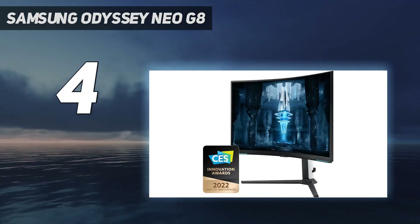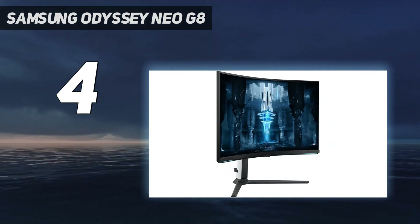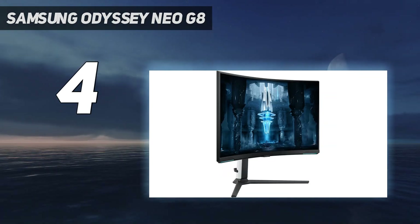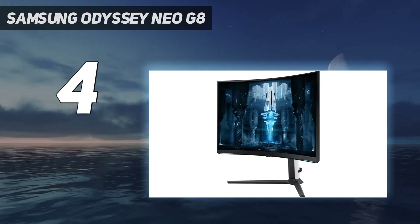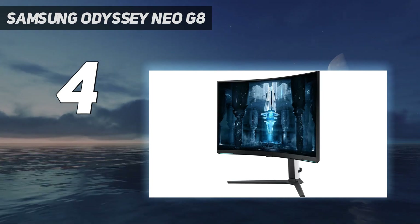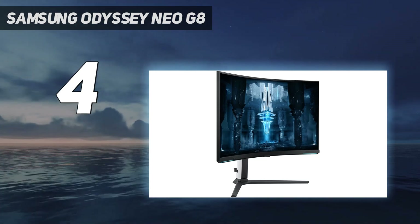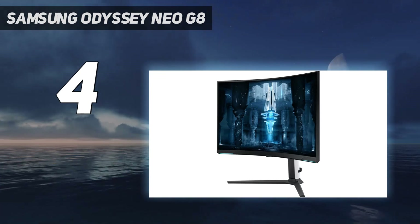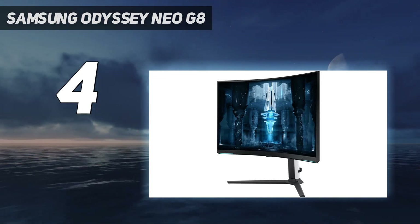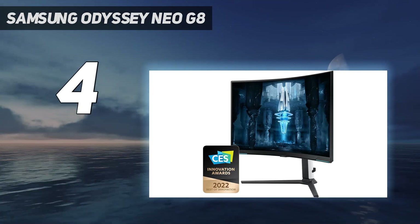Well, Samsung bucks that trend with the Odyssey Neo G8, which offers a maximum refresh rate more fitting of a lower-resolution 1440p monitor: 240Hz. Not only does the 240Hz refresh rate put the Odyssey Neo G8 on a higher plane than its counterparts, but Samsung has infused the monitor with a 32-inch 1000R VA panel and mini-LED lighting with 1196 dimming zones.